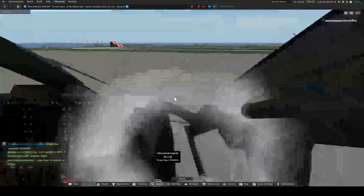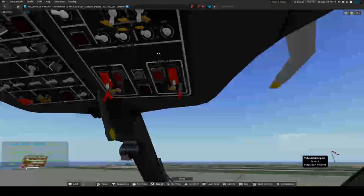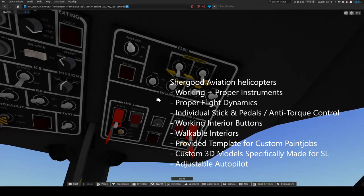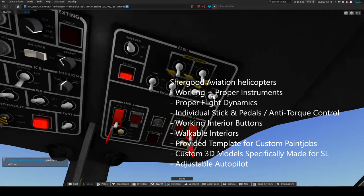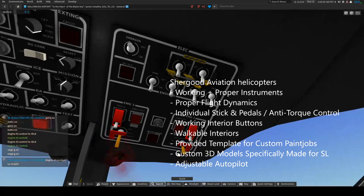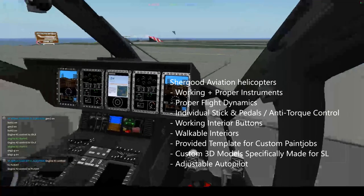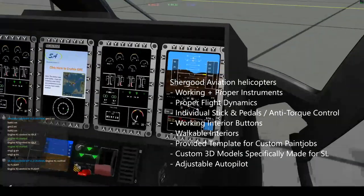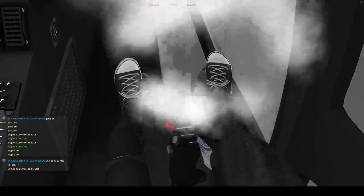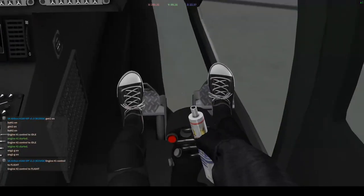For helicopters, the best ones are made by Shurgood Aviation. I think the creator is actually a pilot in the physical world. As you can see, all the buttons and instruments in the aircraft are working just as they should, and you have individual stick and pedals control.